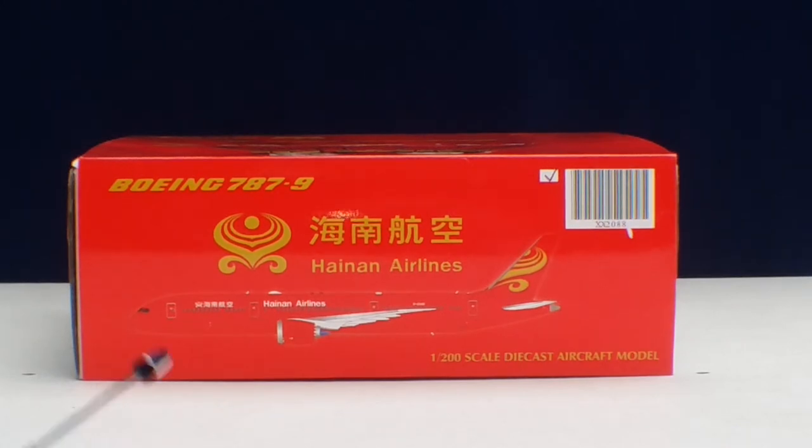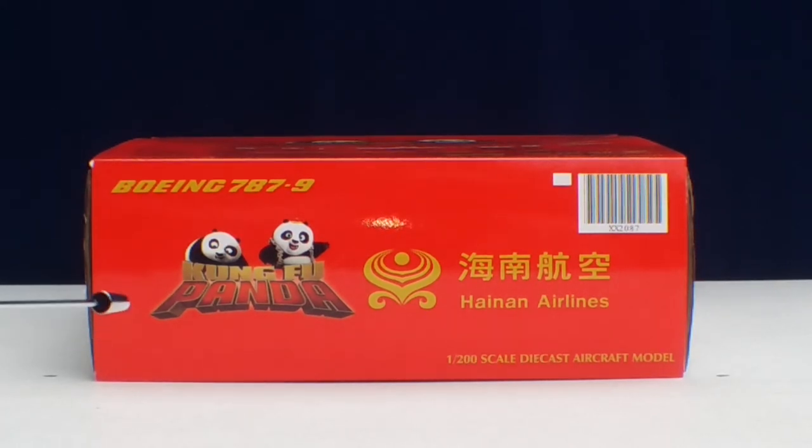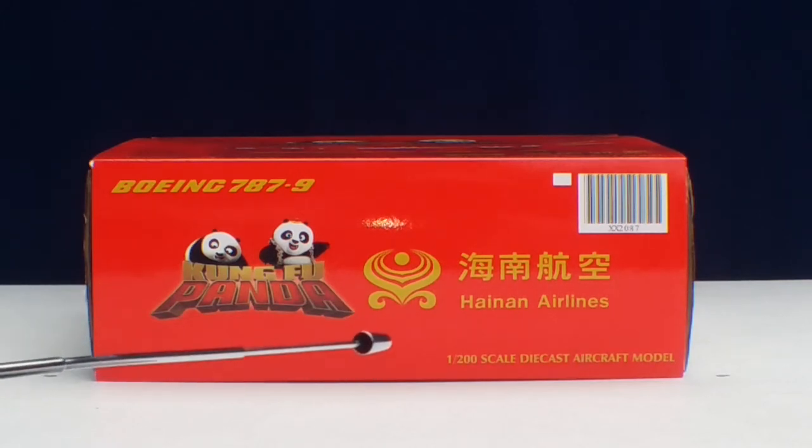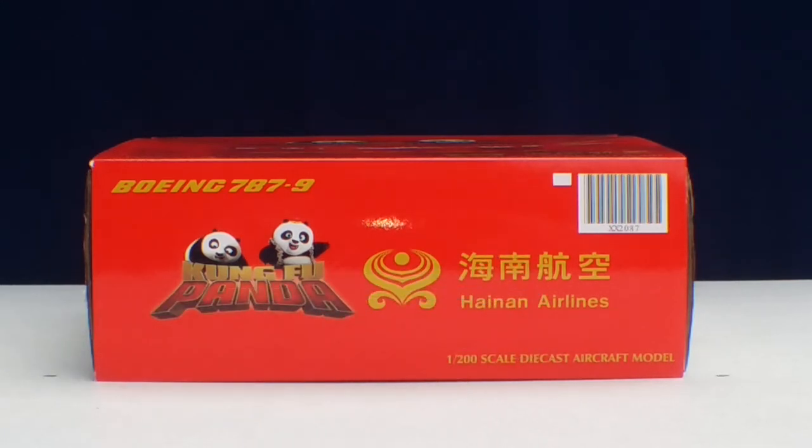This is the top of the box — you see the aircraft type, the Hainan Airlines title and logo, the Chinese title, and the computer-generated picture of the aircraft I'm reviewing. This is the bottom of the box, featuring the Kung Fu Panda logo, the Hainan Airlines logo, the title in English and Chinese, and model information. I passed on that Kung Fu Panda model — I think Midget HD did get it and I'm looking forward to seeing his review.